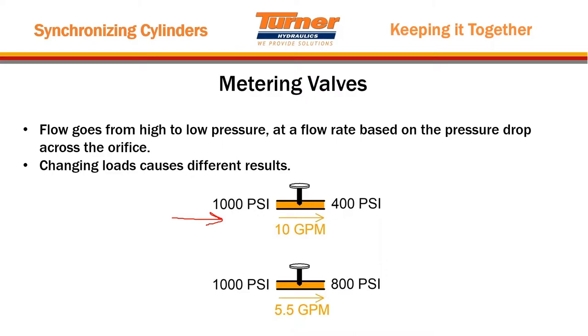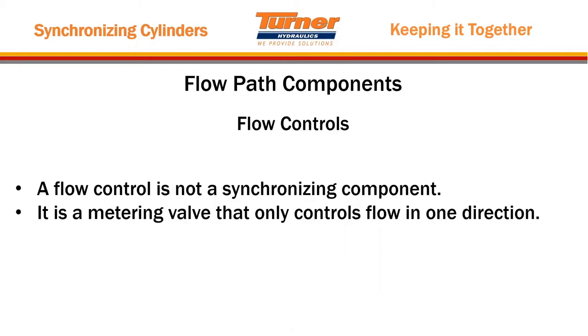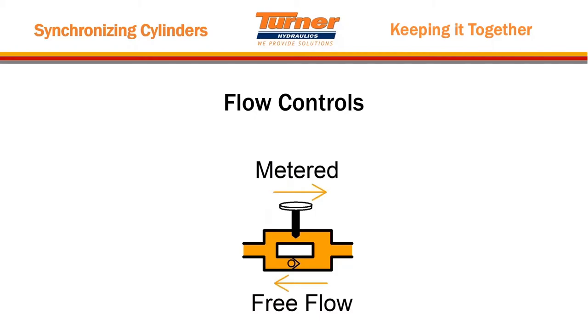If you have 1000 PSI on both sides coming in, your pressure drop is 600 PSI across this orifice and you achieve 10 GPM. If you start to lift a load with the other cylinder first and it creates 800 PSI of resistance, you only have 200 PSI going across this metering valve — almost half — and your flow drops tremendously, so your load goes up unevenly. A flow control is not a synchronizing component either; it's basically a metering valve that only controls flow in one direction and is not meant to synchronize circuits.